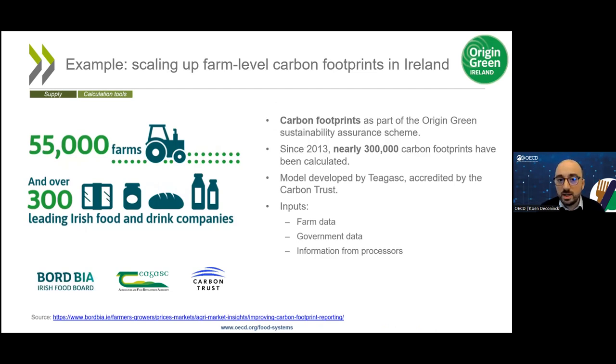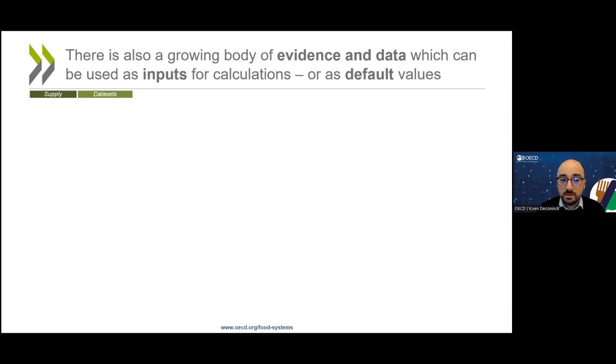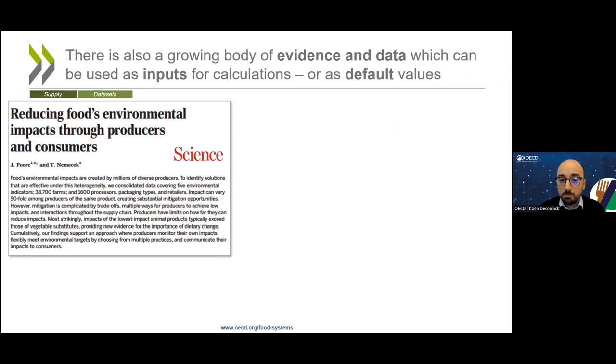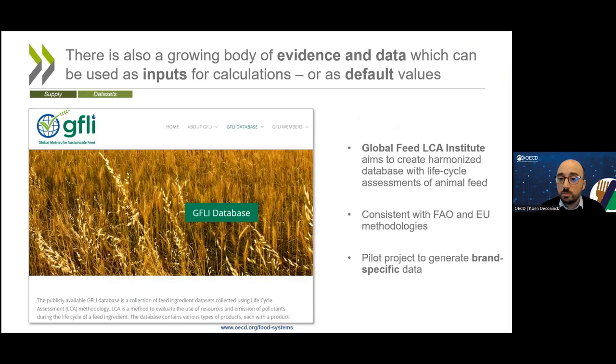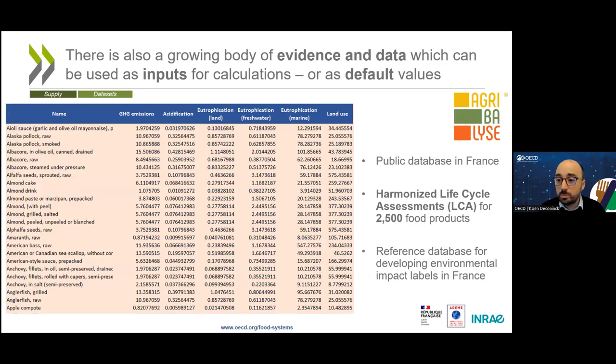Ideally we use as much primary data as possible when coming up with carbon footprints for food systems, but that is not always possible — sometimes we need to fill the gaps. Even this is becoming easier because of the growing availability of evidence and data. There have been some major impactful scientific studies recently which have really advanced our understanding of the environmental impacts of food products. There are also databases collecting information on life cycle assessments, such as the Global Feed LCA Institute, which collects life cycle information on animal feed. In France, the Agribalise project is a public database with life cycle assessments for nearly 2,500 food products, covering greenhouse gas emissions and several other environmental impacts.